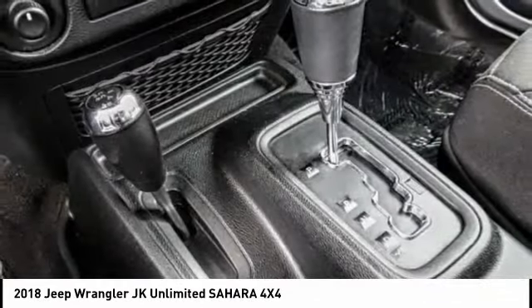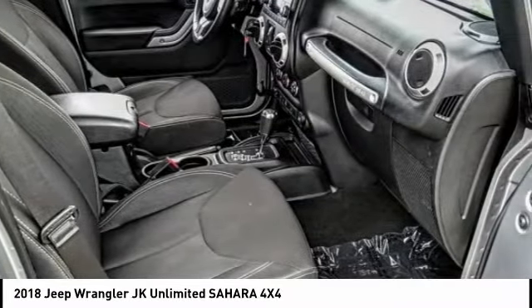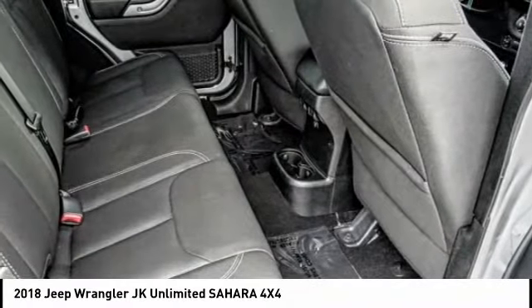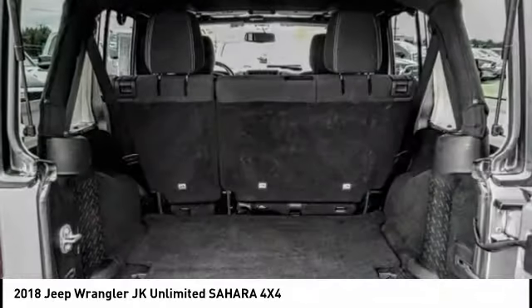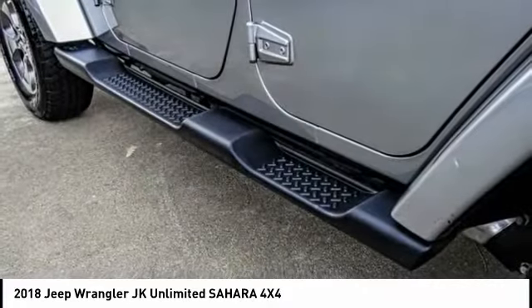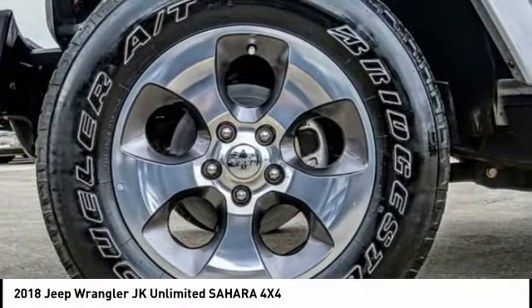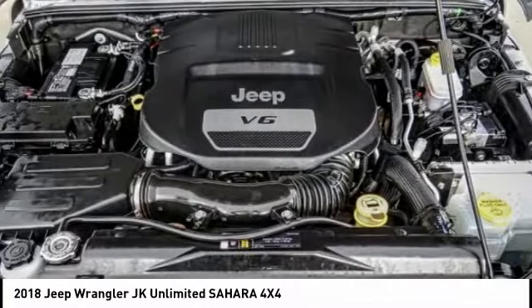This vehicle has less than 20,000 miles. Here are some of this vehicle's great options: electronic stability control, alloy wheels, brake assist, traction control, remote keyless entry, fog lights, speed control, four-wheel disc brakes, security system, low tire pressure warning. Come take a test drive today.